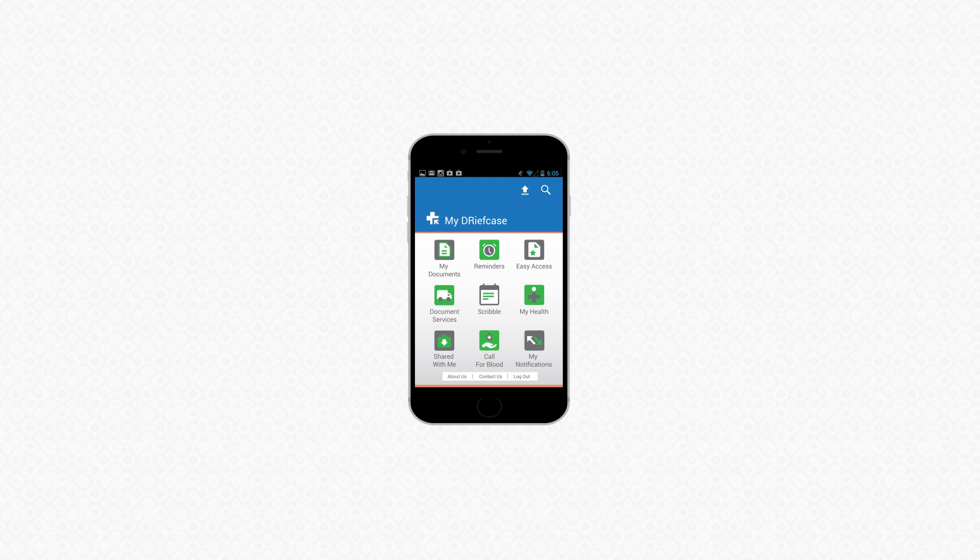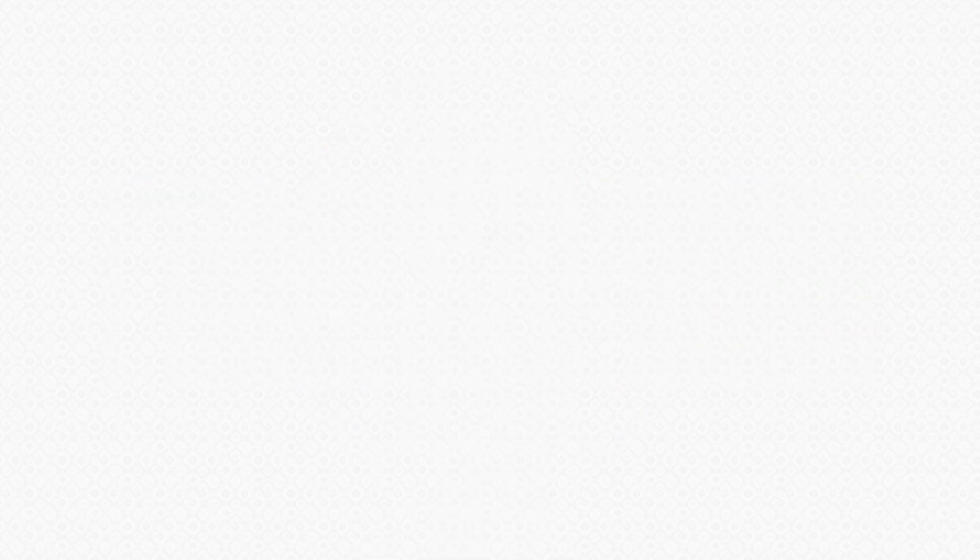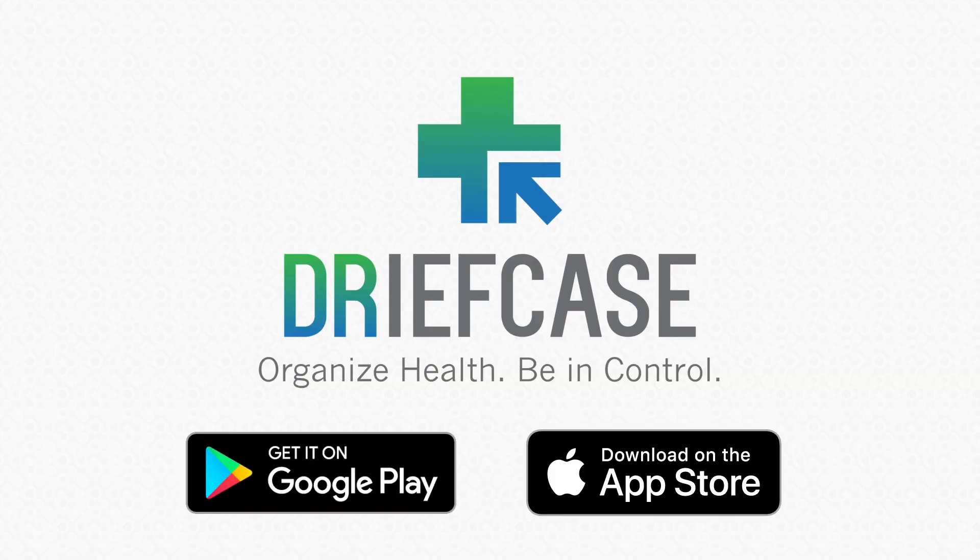Health is important. With Griefcase, you have all the tools at your disposal to give your family the best. Download the app and organize your health records today.